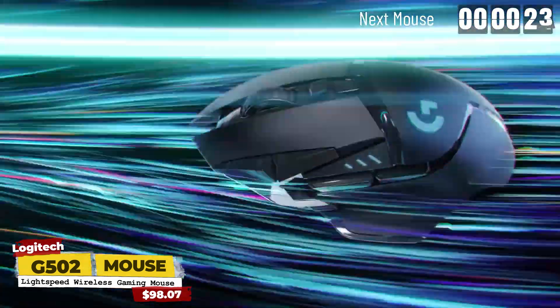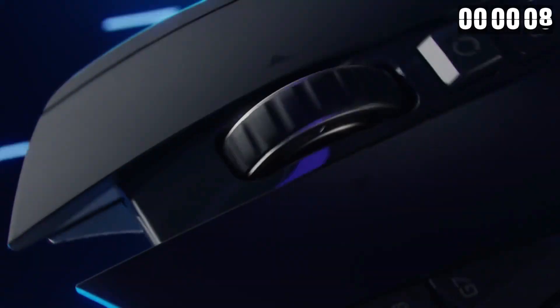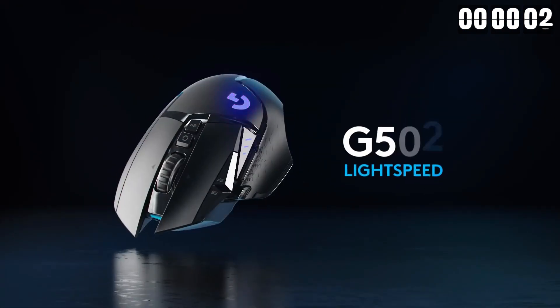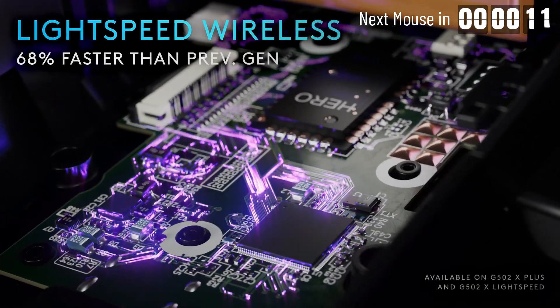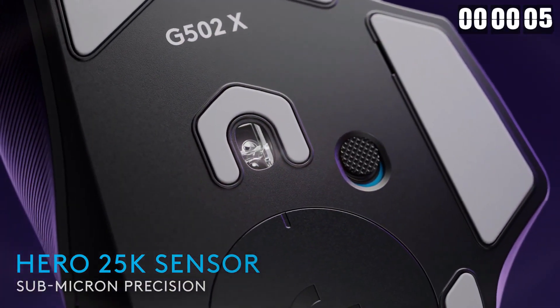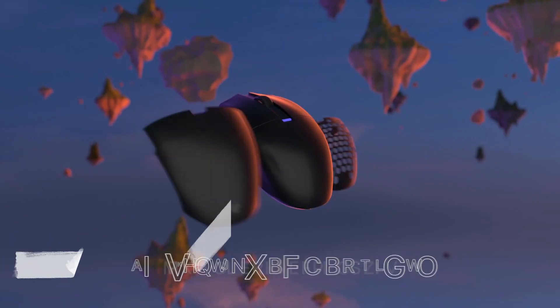Moving on to our top pick in the upper mid-range category, we present the Logitech G502 Lightspeed. This mouse offers an ergonomic right-hand shape with a convenient thumb rest and 12 programmable buttons. It excels in click latency and sensor performance and features a versatile scroll wheel. If you enjoy a wide range of games and prefer a slightly heavier mouse, it's an outstanding choice. Logitech has recently released newer versions — the G502X Lightspeed and G502X Plus — featuring reduced weight and quiet optical switches, but at a higher price point.